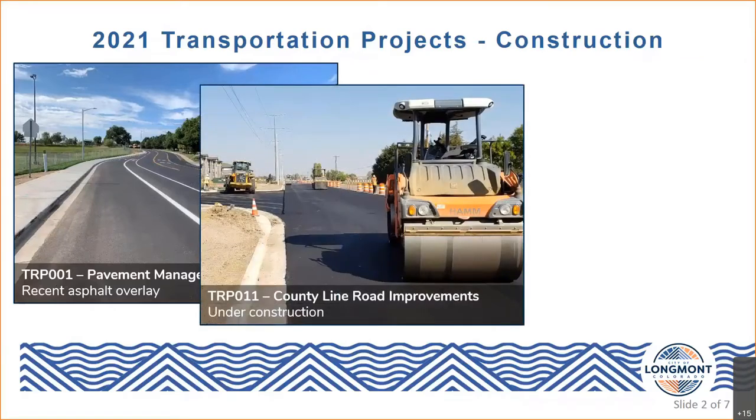One of our next projects under construction is the County Line Road improvements, from 9th Avenue to 17th Avenue on the east side of town. This project falls under the umbrella of our Transportation System Management, or TSM, capital project. The primary improvements will expand access to multimodal transportation and improve user safety. The roadway widening will accommodate bike lanes as well as a two-way left turn lane serving existing cross streets and private driveways up and down the corridor.